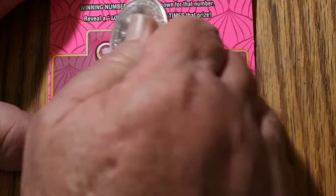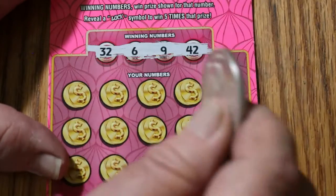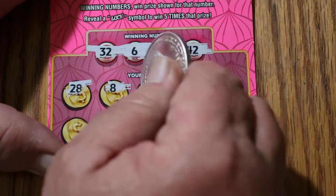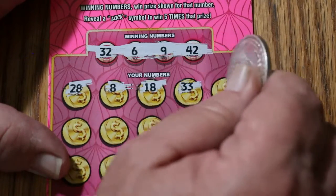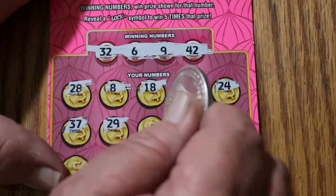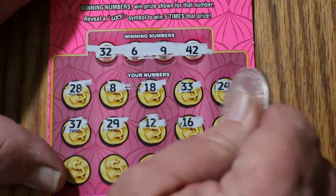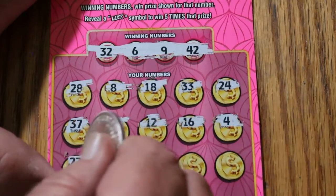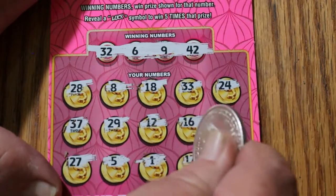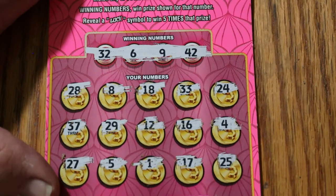Ticket 40 — can we get it back to back? Numbers: 32, 6, 9, and 42. Board: 28, 8, 18, 33, 24, 37, 29, 12, 16, 4, 27, 5, 1, 17, and 25. Nothing on that one.